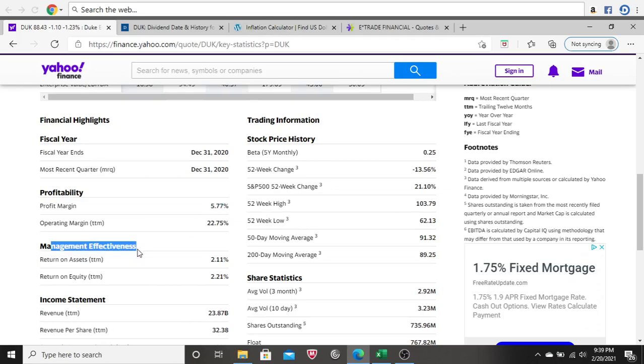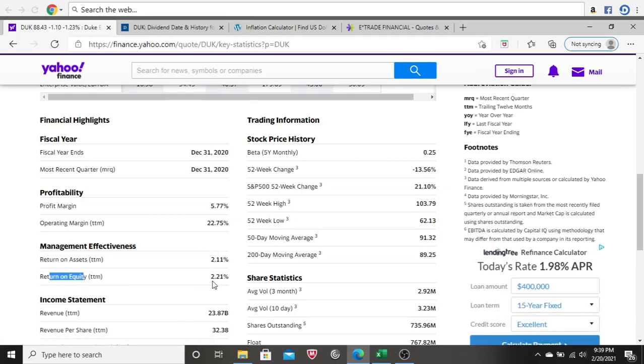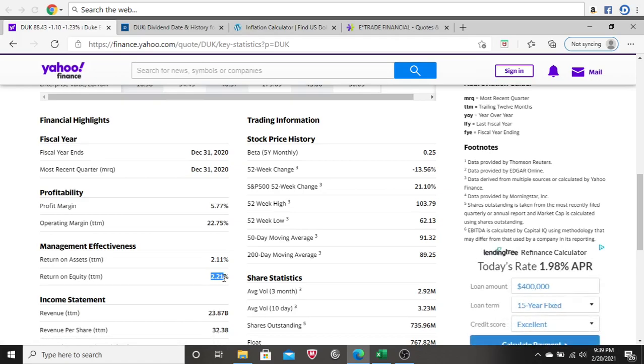Next I look at management effectiveness — return on assets and return on equity. These percentages should always be positive; negative numbers here are a big red flag. Duke's return on equity is 2.21%, which seems very low. There will be a spot later in the video where we look at this further to get more insight. But at least the percentages are positive, so that's a good thing.